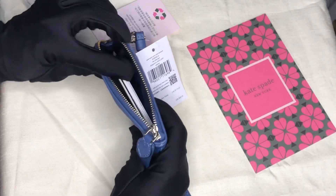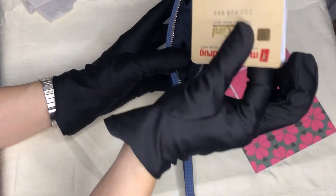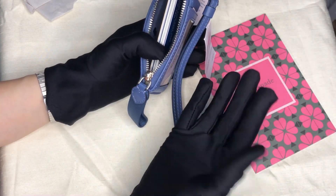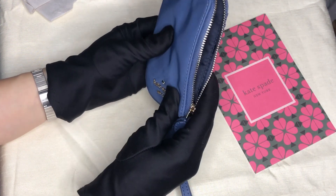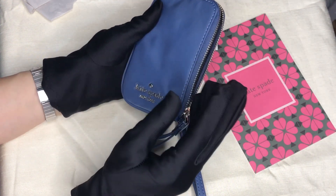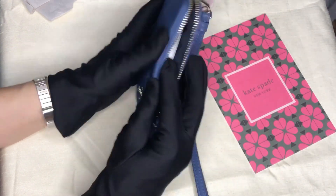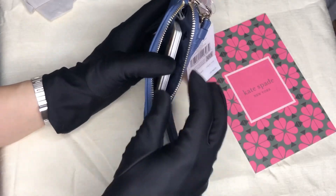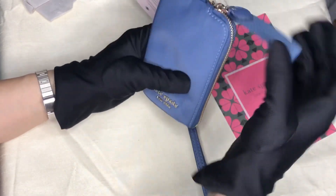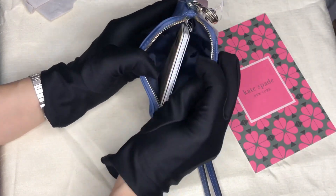Let's try to place them in. As you can see, it's easy to take out and place in — no problem. Some card cases have a problem fitting one to three cards or taking them out, but this one doesn't have that issue. And since it's an L-zip, it makes it wider.